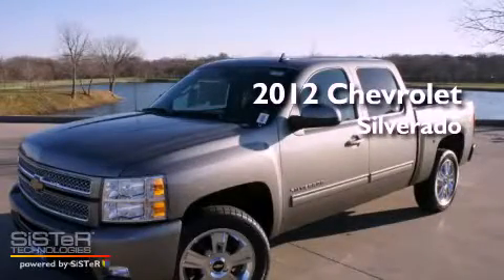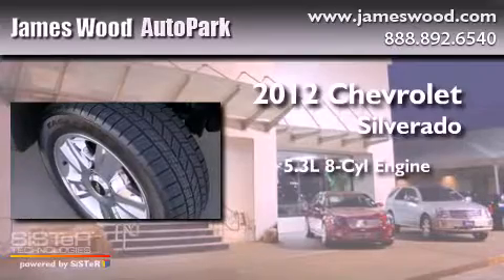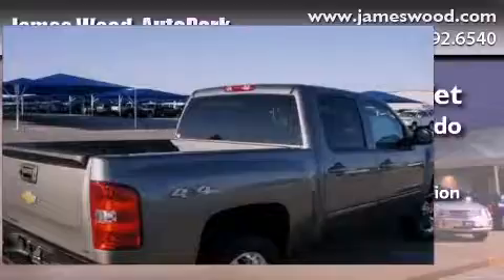This is a brand new 2012 Chevrolet Silverado. It features a 5.3 liter 8-cylinder engine, an automatic transmission, and 4-wheel drive.